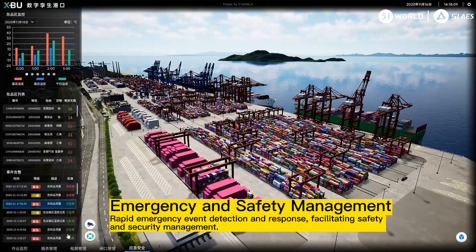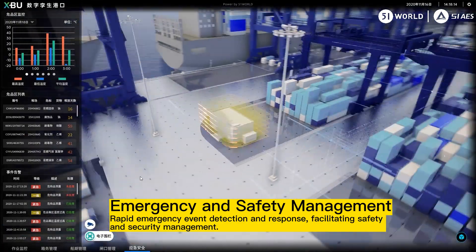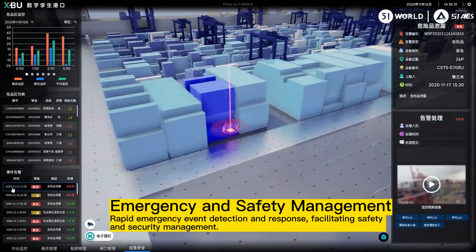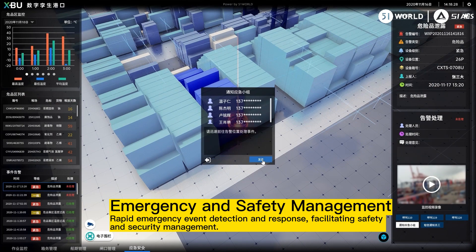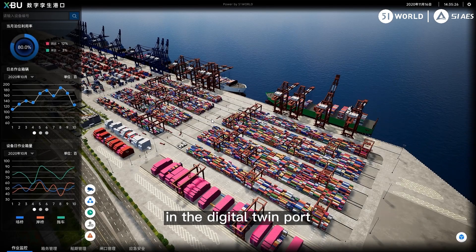Third, emergency and safety management — rapid emergency event detection and response, facilitating safety and security management in the digital twin port.